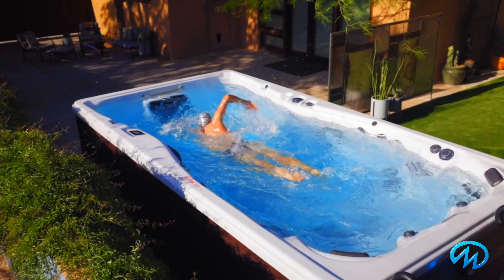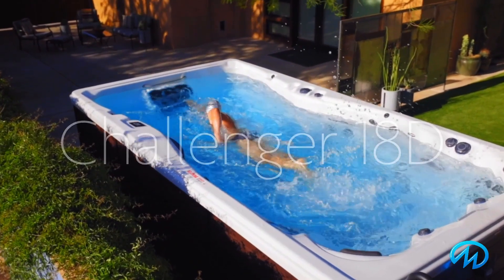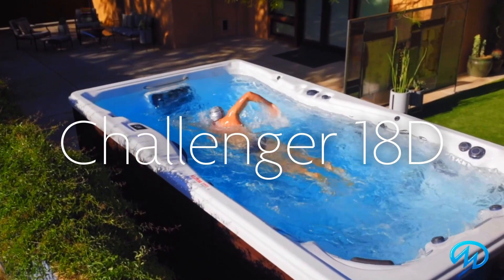Hi, I'm Kevin and welcome to Master Spas. If you've always dreamed of being able to swim at your own pace all year round in your own backyard, it's not a dream. It's called the Challenger 18D. Let me show you.